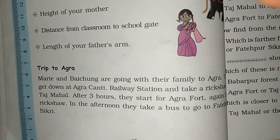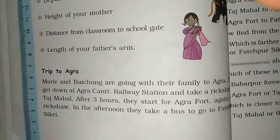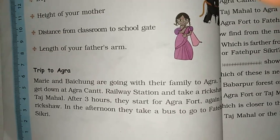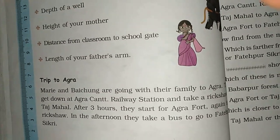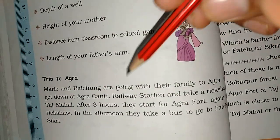Mary and Bauchung are going with their family to Agra. They get down at Agra Cantonment Railway Station. Where are they going? Agra. What are they going to do at Agra Cantonment Railway Station?